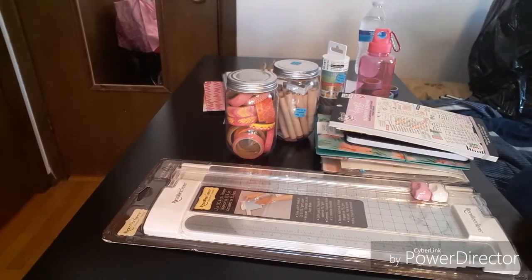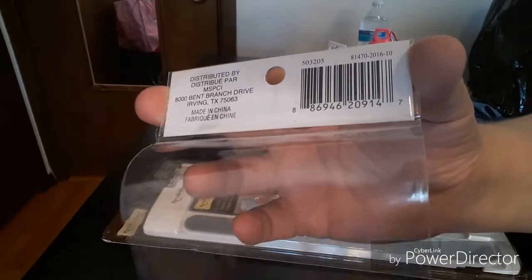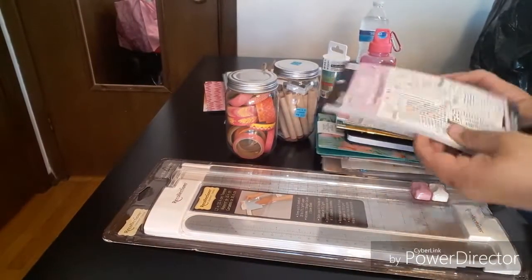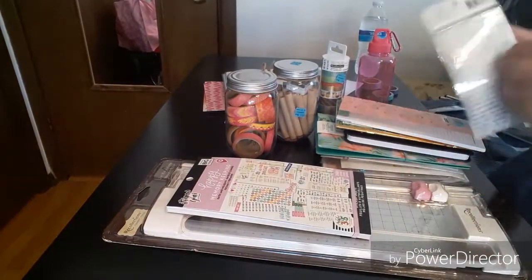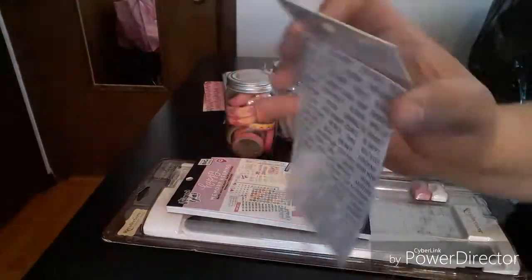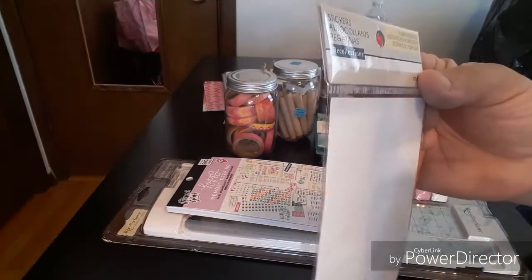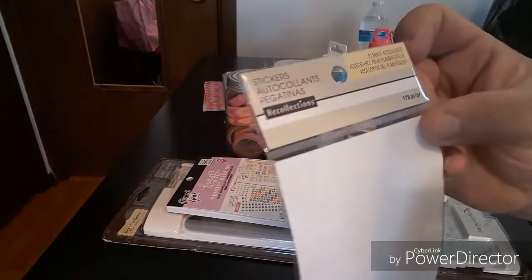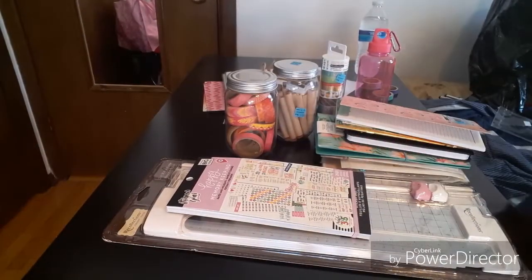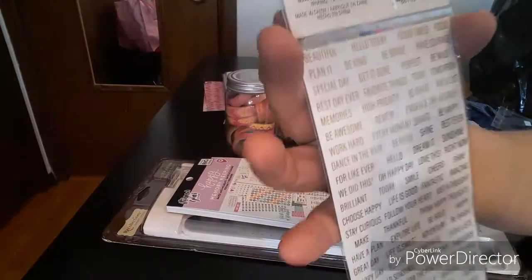Let me show you the UPC just in case you're trying to find it — it was $1.49 on clearance. The next one I got — you get two sheets but I gave one to my daughter. It is the Recollections planner accessories stickers. I think it was $1.49 — you get 170 pieces but it's only two sheets. It's just wording in gold foil: beautiful, hello, today, good times, be brave, and then all different kinds.